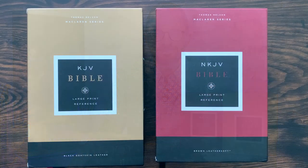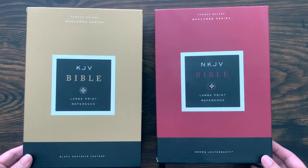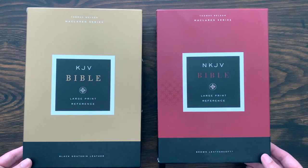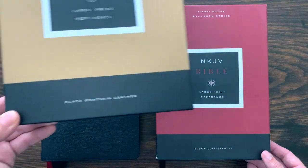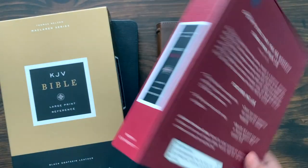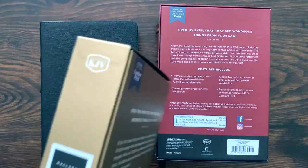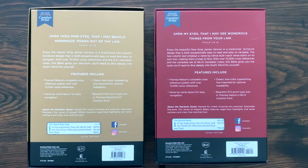This is the McLaren series from Thomas Nelson — we're going to look at the NKJV version as well as the King James Version. Here's a quick look at the boxes: King James Version on the left, New King James Version on the right. It says McLaren series at the top, Large Print Reference. Black goatskin on the King James Version, brown leather soft on the New King James Version. The back of the boxes lists the features, ISBNs, and all that.